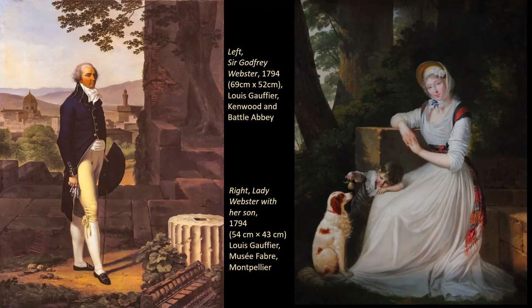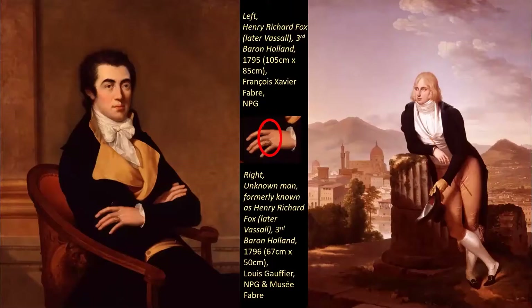Remember that in 1797, when they married, she was still only 26 and Holland was 24. Here is the third person in this relationship: Henry Richard Fox, Third Baron Holland. On the left you can see him painted by François Xavier Fabre in 1795. On the right is Gauffier's portrait of what was thought to be Lord Holland until 1949, when the identity was changed to an unknown young man in Florence. Fabre and Gauffier were the best of friends as French émigré painters in Florence, and I'll return to that connection later.